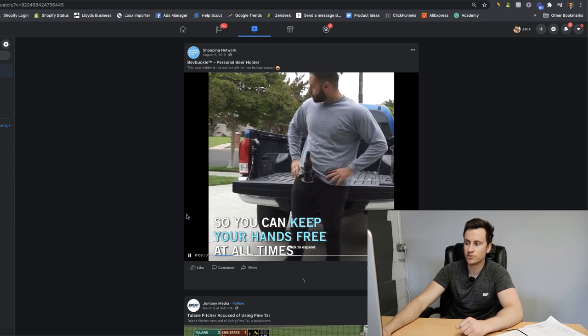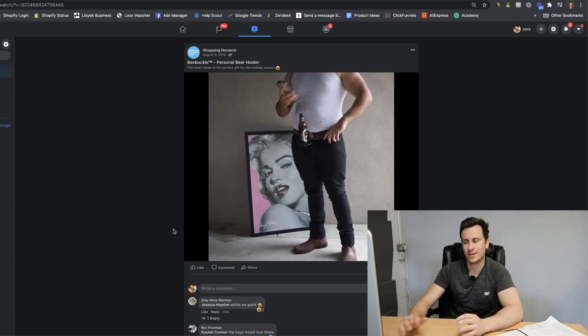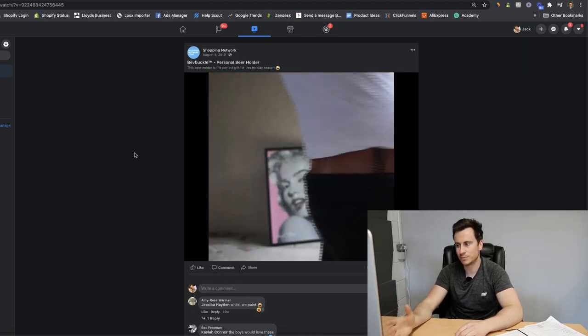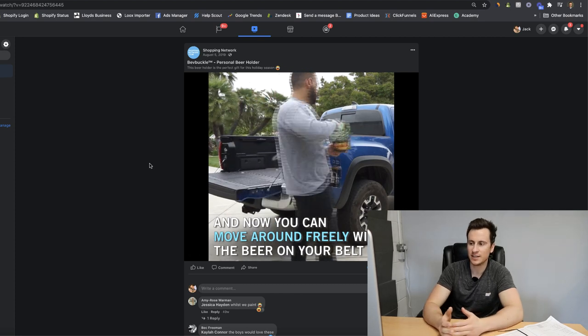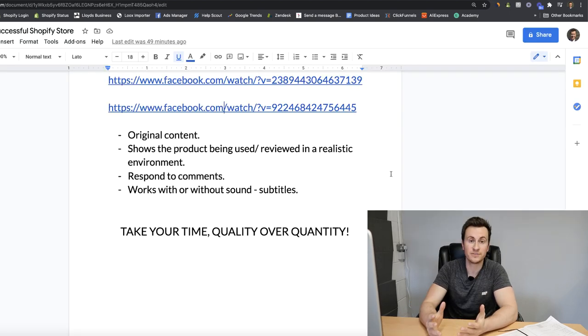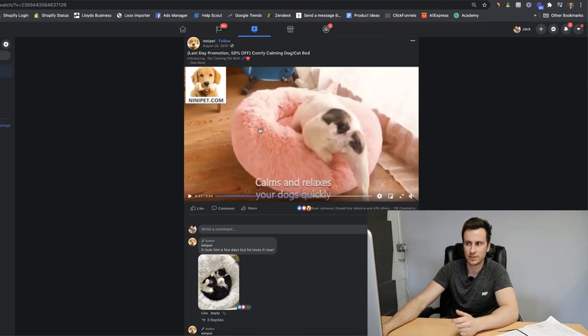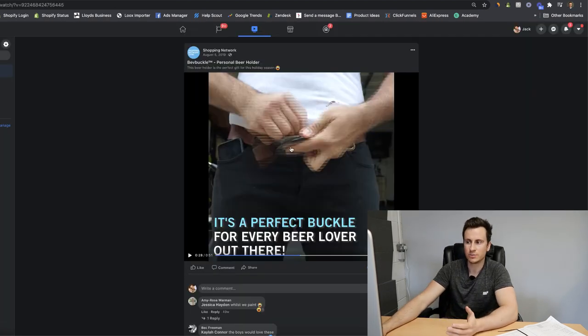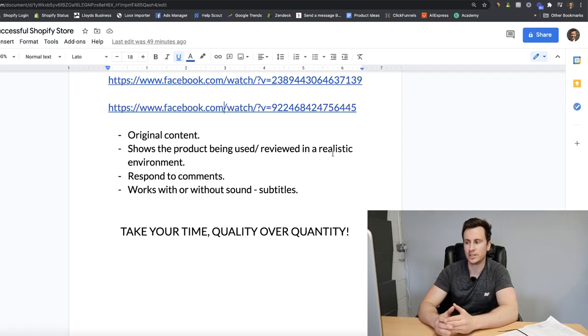Ad number three - saving the best till last - only 21,000 engagements but 153,000 comments. I don't think I've ever seen an ad with that many comments. The product is just perfectly suitable for Facebook - as soon as you see it the first thing you want to do is tag your mates. The organic reach they got from that one ad and the money they must have made must have been incredible. All the successful ads show original content with the product being used by the actual consumer in a real environment.